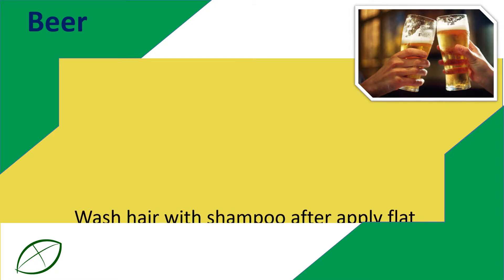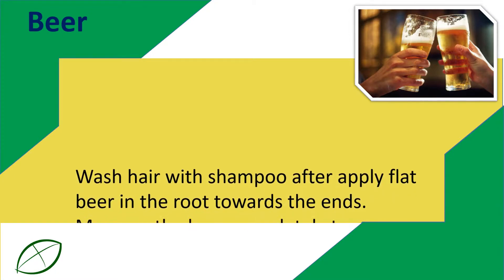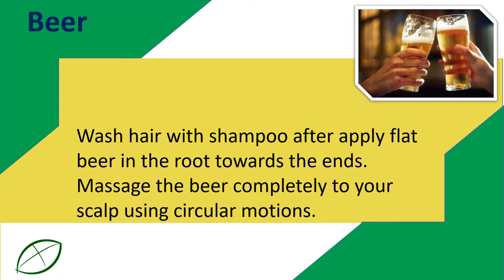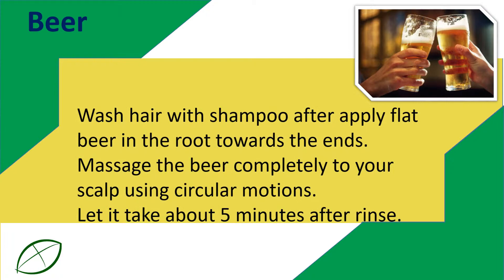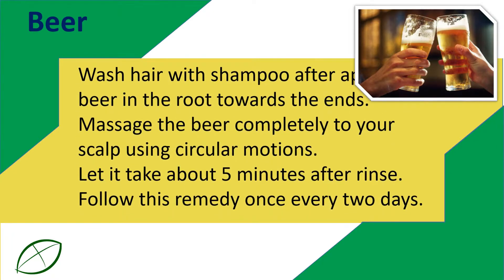Wash hair with shampoo, then apply flat beer from the root towards the ends. Massage the beer completely into your scalp using circular motions. Let it sit for about 5 minutes, then rinse. Follow this remedy once every 2 days.